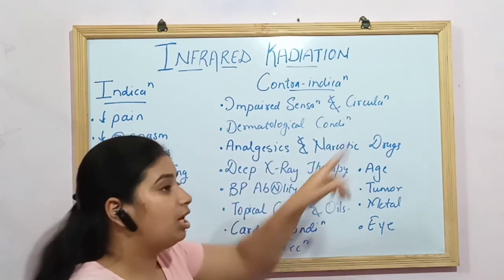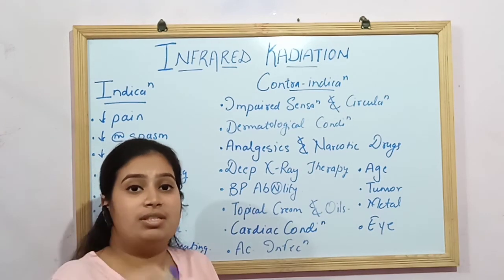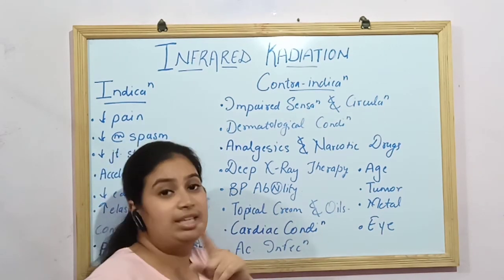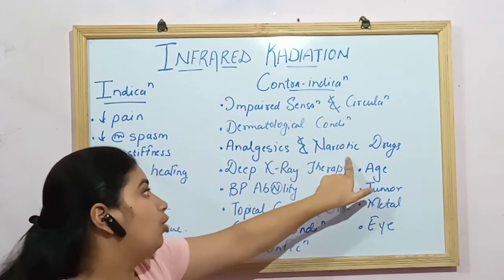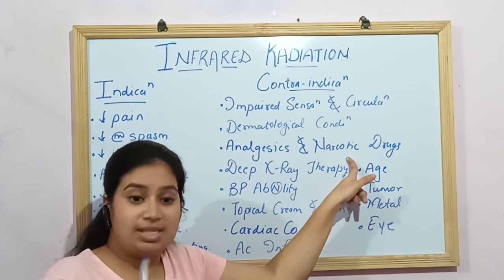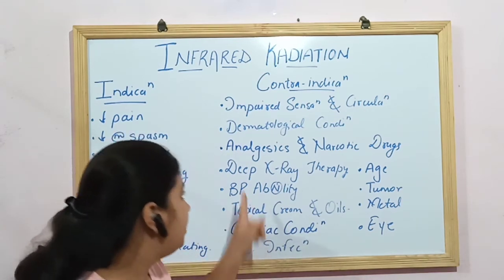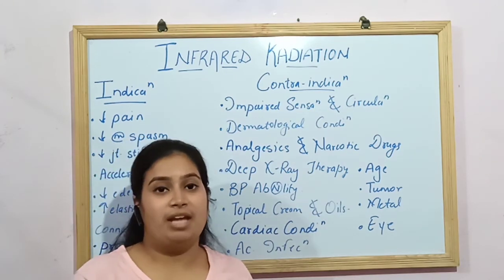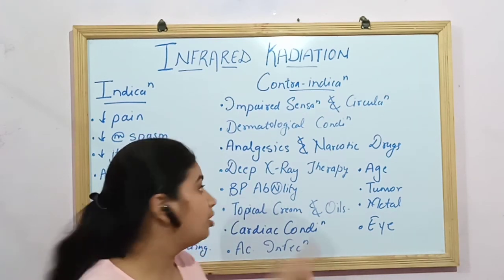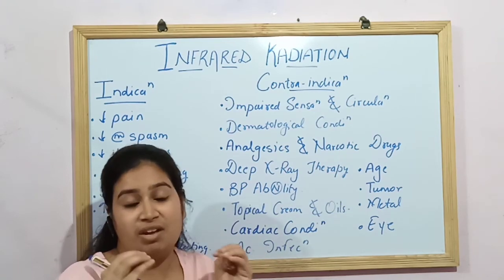Third, any dermatological condition — IRR will worsen skin conditions, allergies, or rashes; instead, ultraviolet radiation may be used. Fourth, if the patient is on analgesic or narcotic drugs — they cannot accurately report pain levels, so IRR should not be given. Fifth, if the patient has undergone deep X-ray therapy in the last 3 to 6 months — IRR produces electromagnetic radiation which combined with prior therapy can be very harmful.